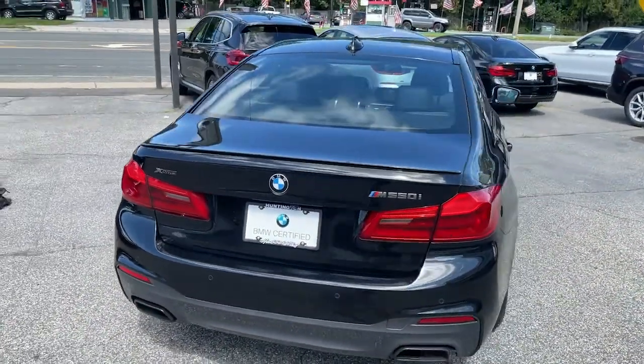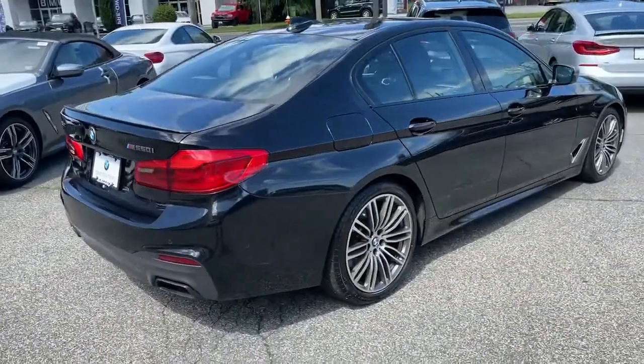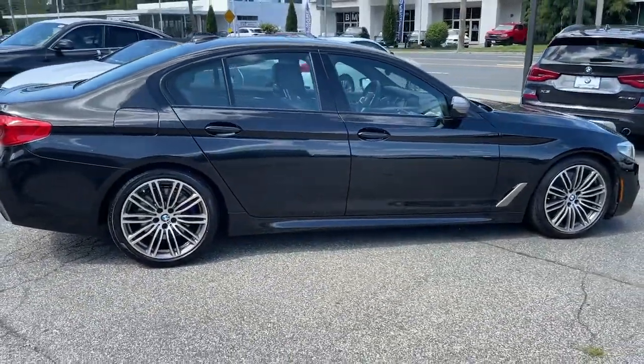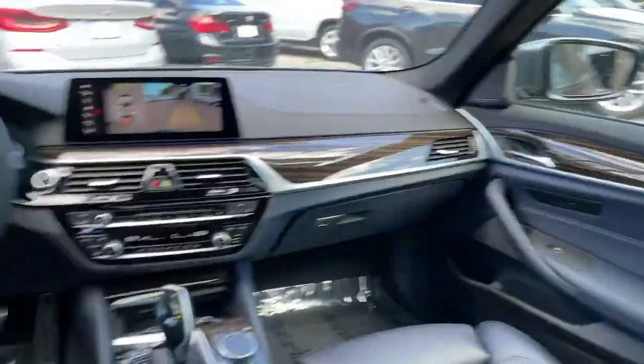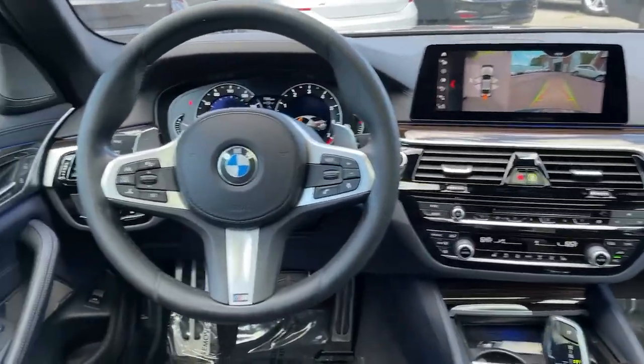The following are some of this vehicle's highlighted options: keyless entry, hands-free liftgate, navigation system, all-wheel drive, sun/moonroof, satellite radio, iPod and MP3 input.